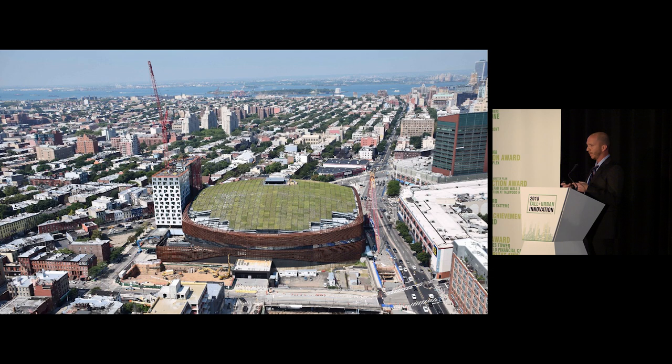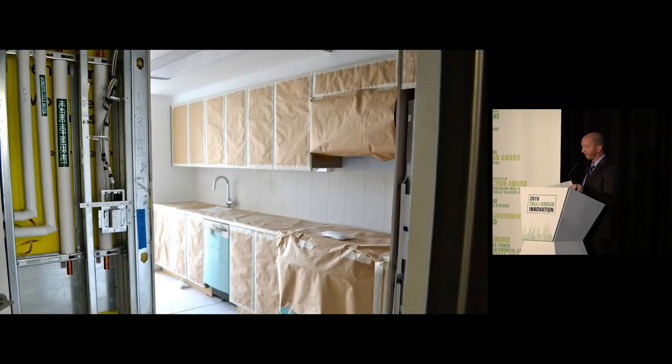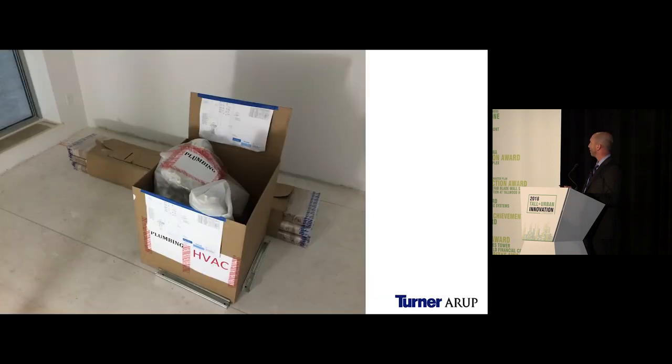Whereas a conventional building has a truck pulling up with 20 pieces of steel or 20 curtain wall panels taking a few hours to unload, we had one truck with a module that was unloaded in less than 30 minutes. On the interior, the mods were 95% complete with protection as needed and strategic walls left out for the mate line connections. Each mod was delivered with a kit of parts labeled for each trade and cut to length, allowing a very simple approach for the tradesmen.